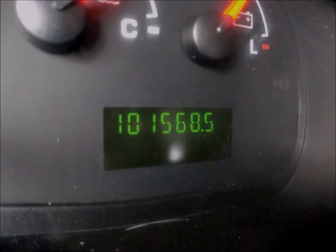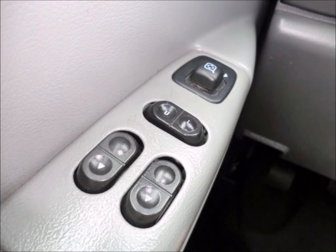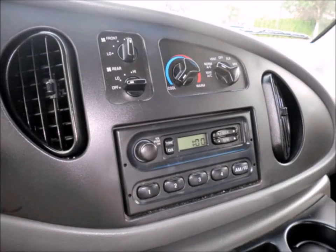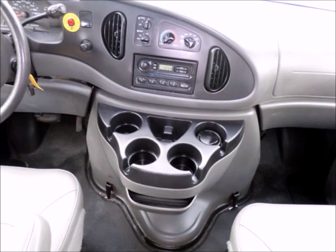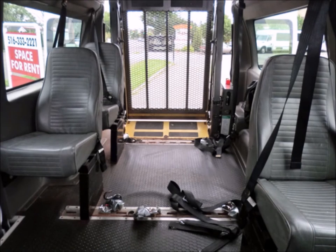It has 101,568 miles on it. Additional features include power windows and door locks, AM/FM stereo system, rear air conditioning and heating. It comfortably accommodates and provides a smooth ride for up to 3 attendants plus driver and co-pilot, and 2 wheelchair positions.